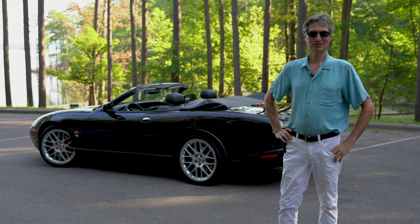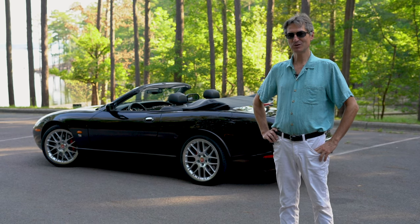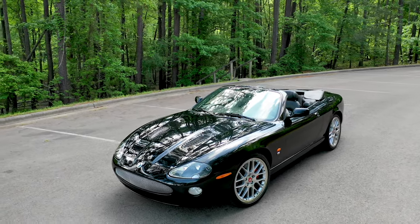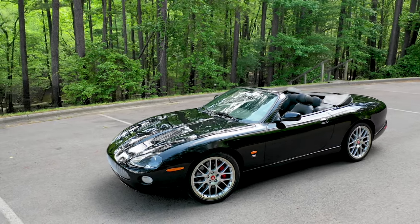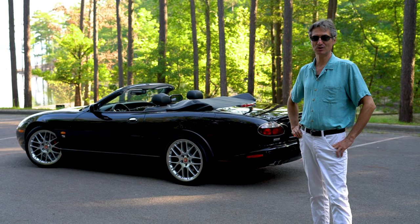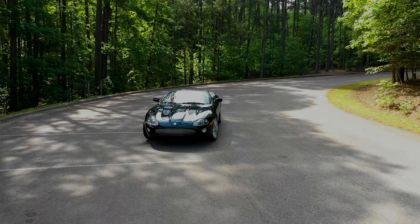Hello, my fellow Jaguar enthusiasts. I'm Valentin Christia, owner of Val Eurosport Channel. I'm here to talk to you about a 2006 Jaguar XKR triple black — ebony on charcoal with a black top. Victory edition, also called final edition in Europe. I'll be talking about what makes this car special and even a collectible car being a final edition. We are here in beautiful North Carolina, Lake Jordan. I hope you enjoy our show.